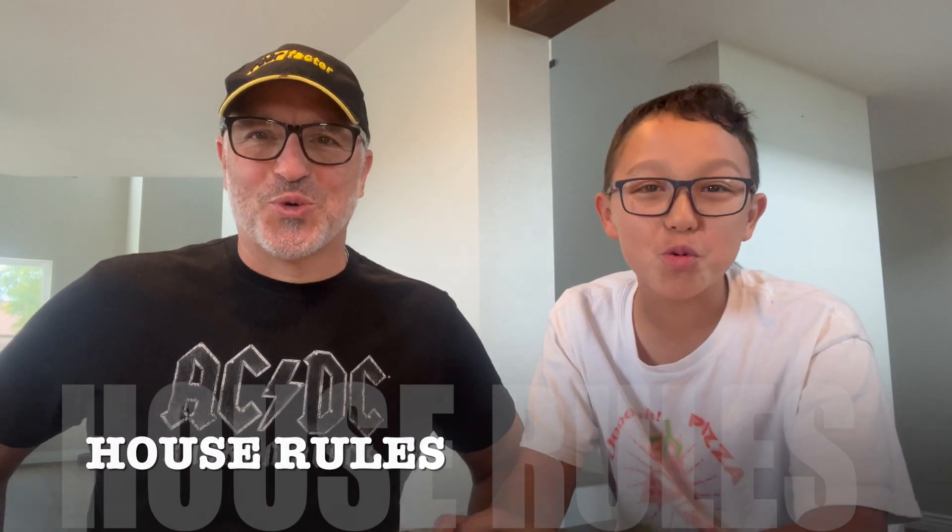Welcome to another edition of House Rules. I'm Dad. And I'm Nicholas. And today is Cheeto Day.